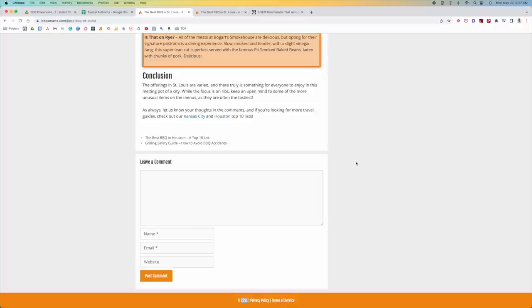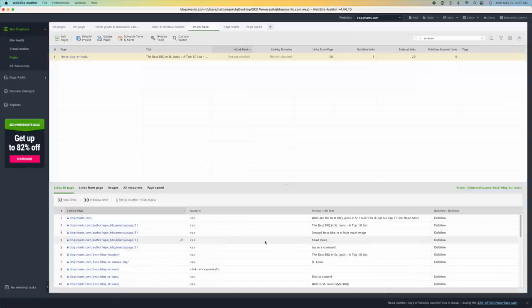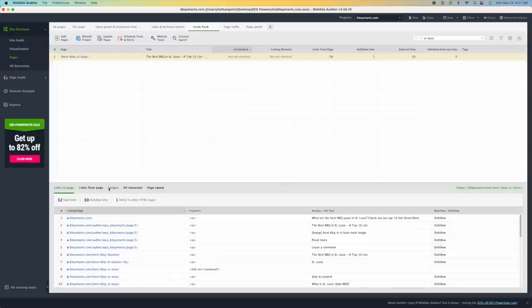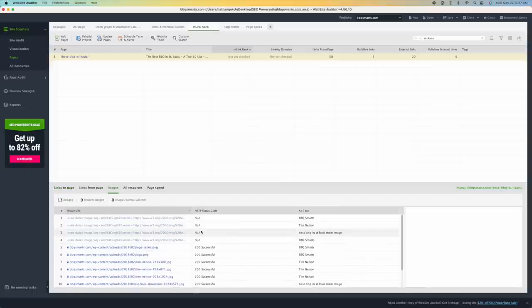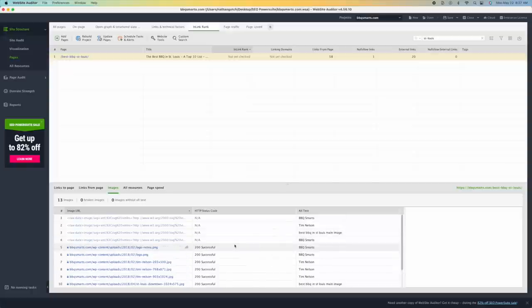Going into the Website Auditor, go to Pages, search for St. Louis, then go to InLink Rank. You can look at specific internal links going to this page, which is helpful. If you go to Images, you can see all of the outdated images on this post — it's all 2018, even the logo is 2018. You should probably be updating your logo every year to make sure it's current. These things seem petty, but when you combine them together there is a compound effect.